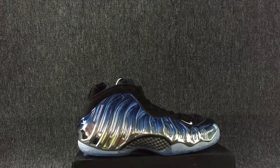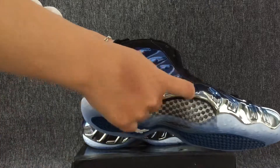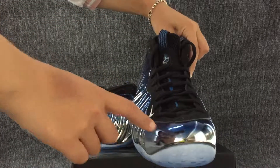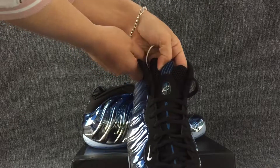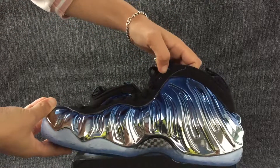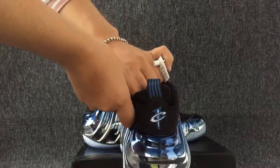Next I will show you the details about these shoes. This is one side of the shoe, the top of the shoe, here is the other side of the shoe, and this is the back of the shoes.